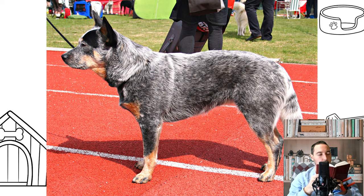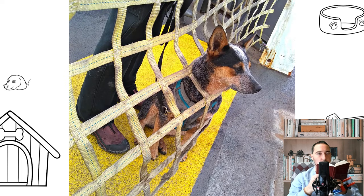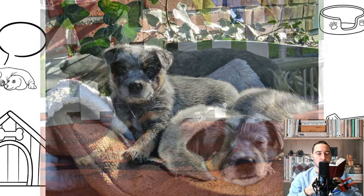As with dogs from other working breeds, the Australian Cattle Dog is energetic and intelligent with an independent streak. It responds well to structured training, particularly if it is interesting and challenging. It was originally bred to herd by biting and is known to nip running children. It forms a strong attachment to its owners and can be protective of them and their possessions.